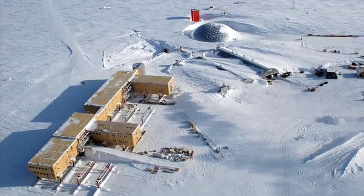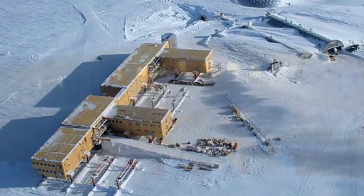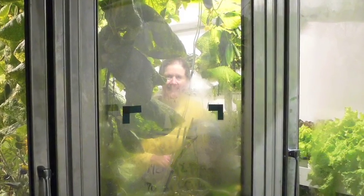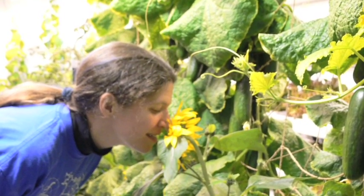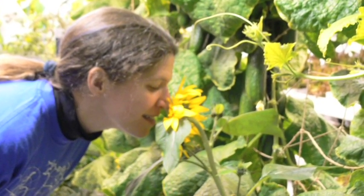There's the South Pole Food Growth Chamber producing fresh vegetables for the crew at the station, which is enclosed for six to eight months a year during the Antarctic winter. It's not only providing fresh vegetables, but there's a definite benefit to the psychological state of mind for those who are living and working in the dark and cold environment of Antarctica. We see the benefits of green plants available to people who have to live and work in extreme climates.